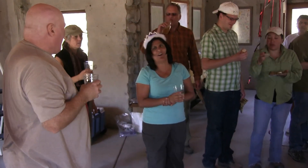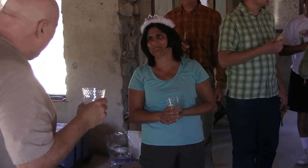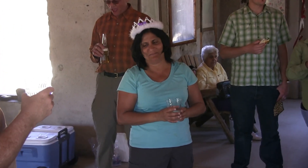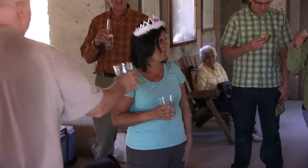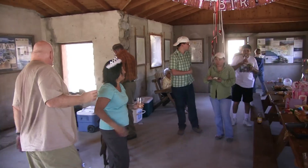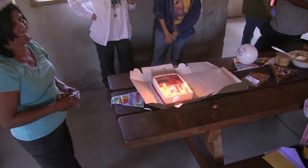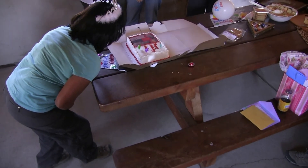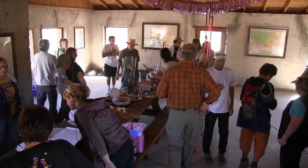Happy birthday to you. Happy birthday to you. Happy birthday dear Sheila. Happy birthday to you. The best day ever! One, two, three, blow out the candles! Make a wish! Our reward: another Sky Valley Hiking Club party and gourmet lunch.